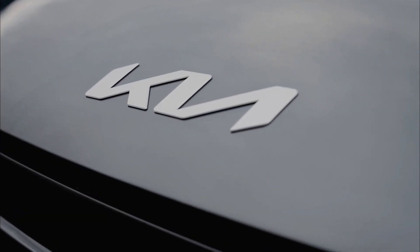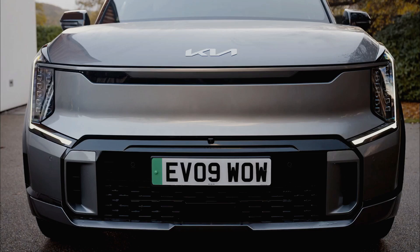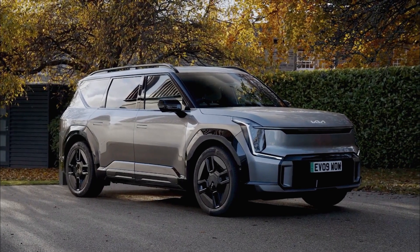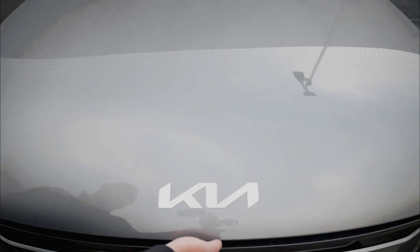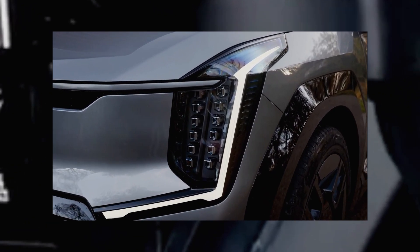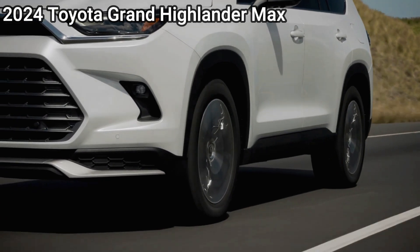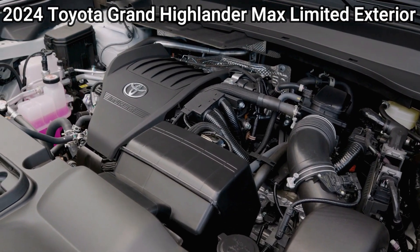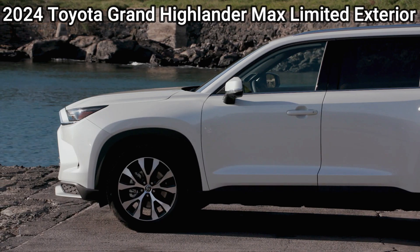Although the EV9's acceleration makes it feel sporty off the line, the big Kia can feel wallowy on a curvy road due to its mass and squishy suspension tuning. On the flip side, it tackles poor surfaces with the poise and isolation of a luxury vehicle. Like many other EVs, the EV9 allows for varying degrees of regenerative braking. Cranking it all the way up to the i-pedal mode enables full one-pedal driving, which we found to be the most enjoyable way to operate the big Kia — controlling speed while cruising on the highway and bringing the three-row SUV smoothly to a stop at an intersection, just as intuitive as using the brake pedal.